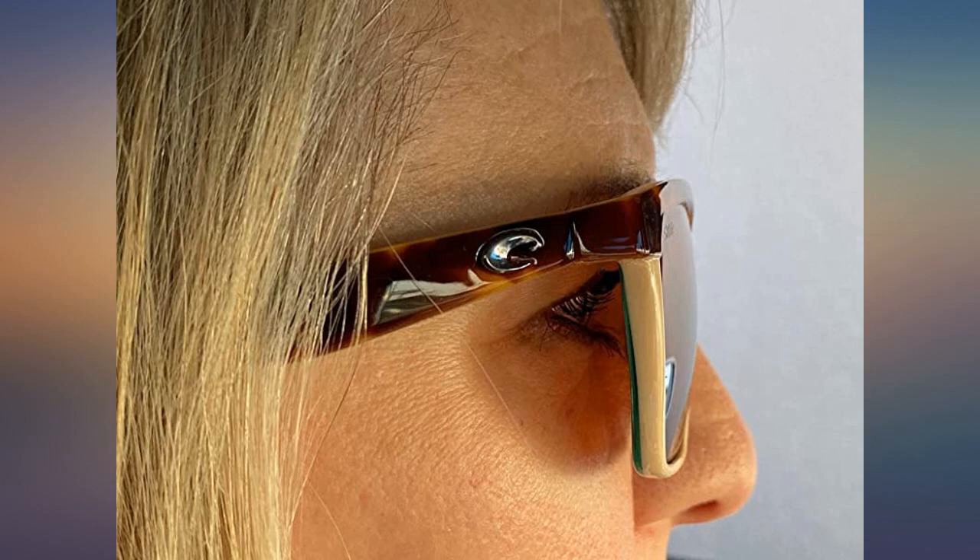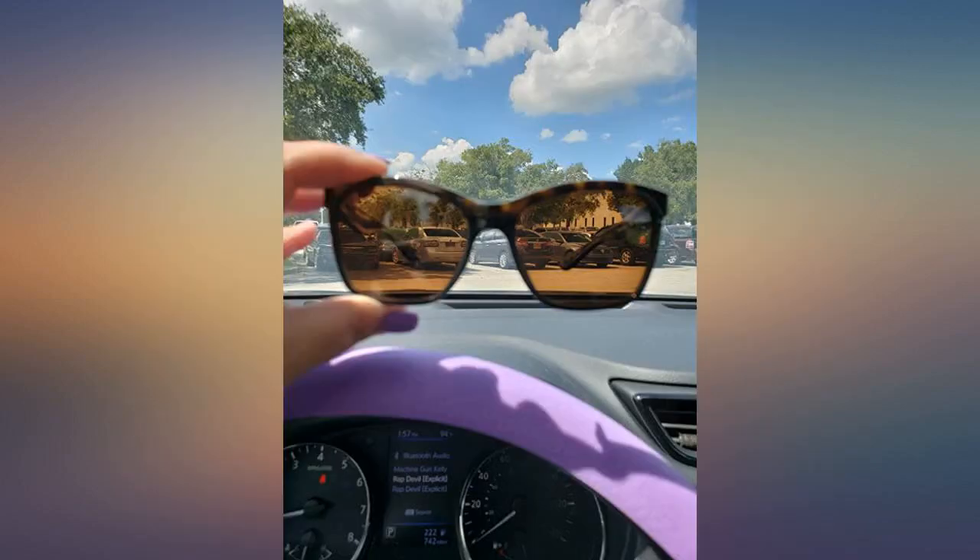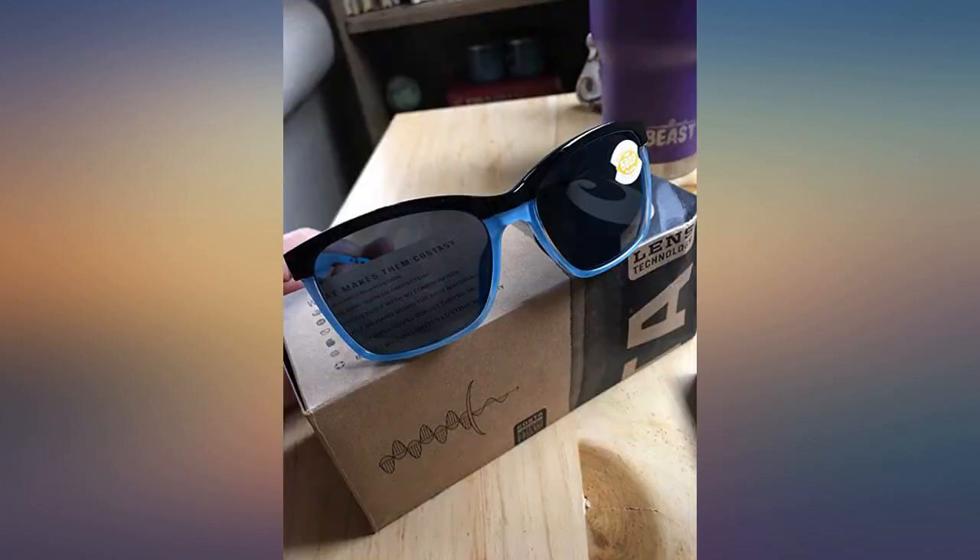I love them, they are the perfect fit, not too big. They do come in a Costa Del Mar box and come with a case for when you're not wearing them. Definitely worth it and you save money on a nice pair of sunglasses. Love, love, love these glasses.